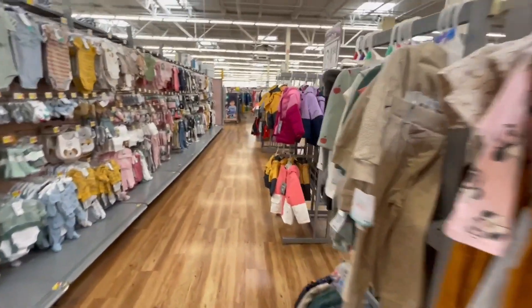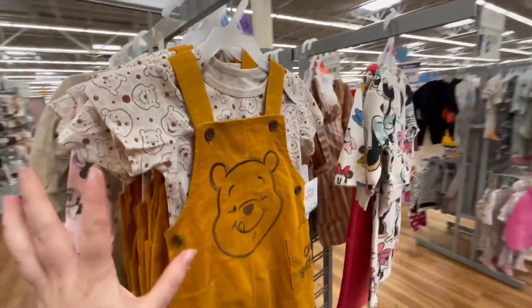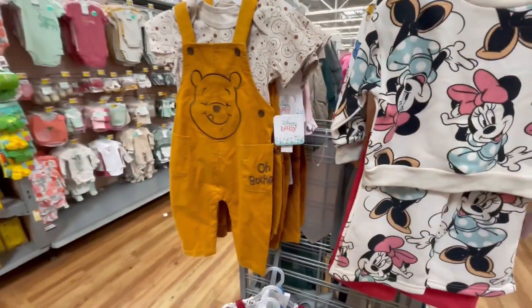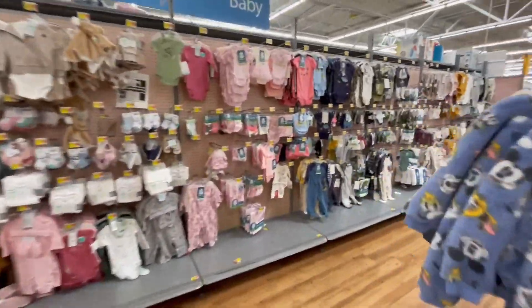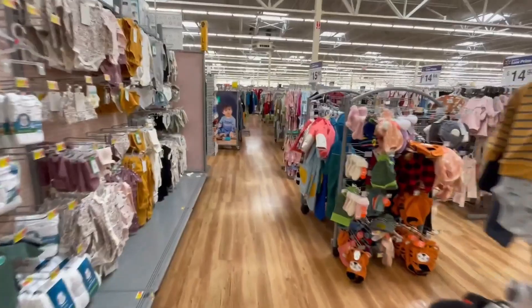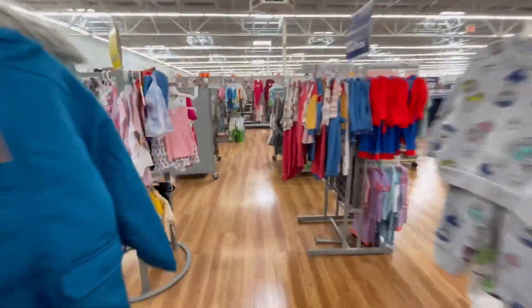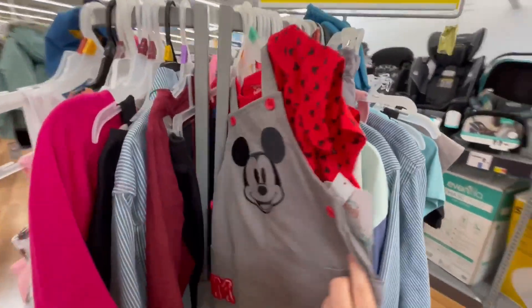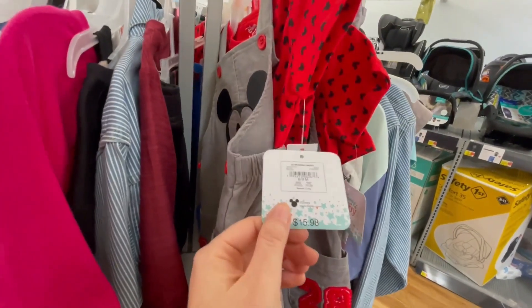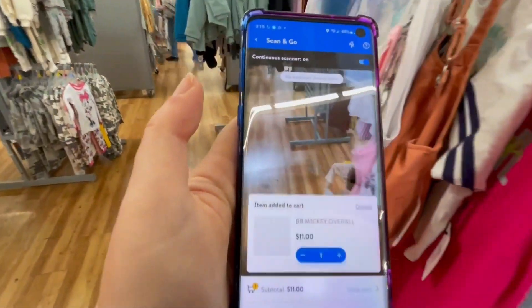These are super cute. They also had another one — a red Mickey Mouse for boys — but I can't find it anymore. I think it's already gone or maybe they put it in the clearance section already. I'll check it out right now and let you know. Yeah, there are only a few left and these are super cute, also $11.